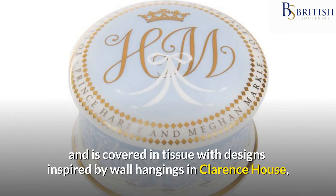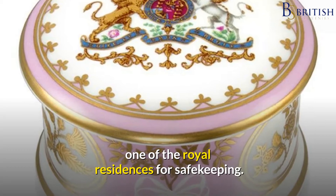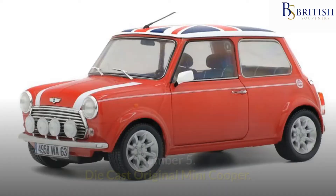The box comes in a display box covered in tissue with designs inspired by wall hangings in Clarence House, one of the royal residences, for safekeeping. This beautiful piece makes a thoughtful gift that will undoubtedly become a family heirloom.